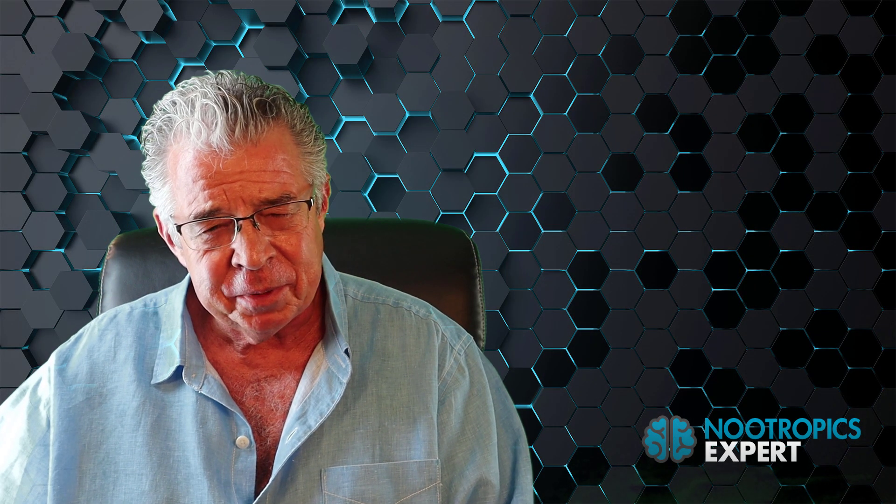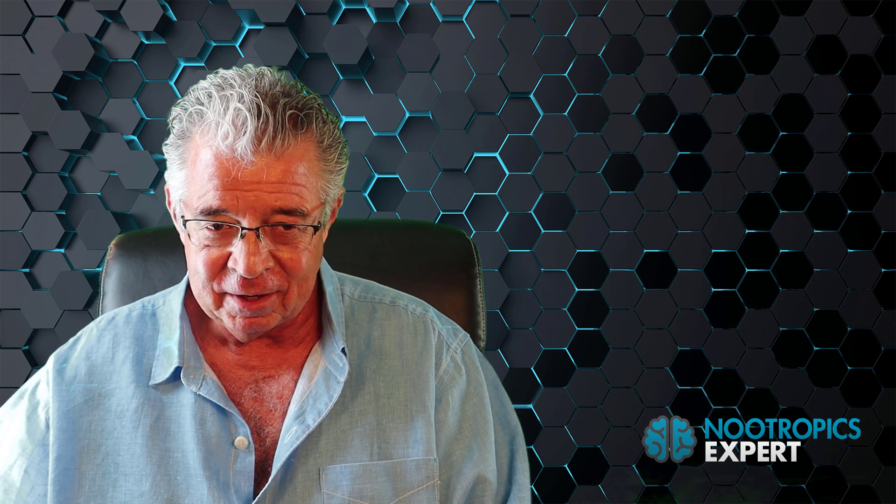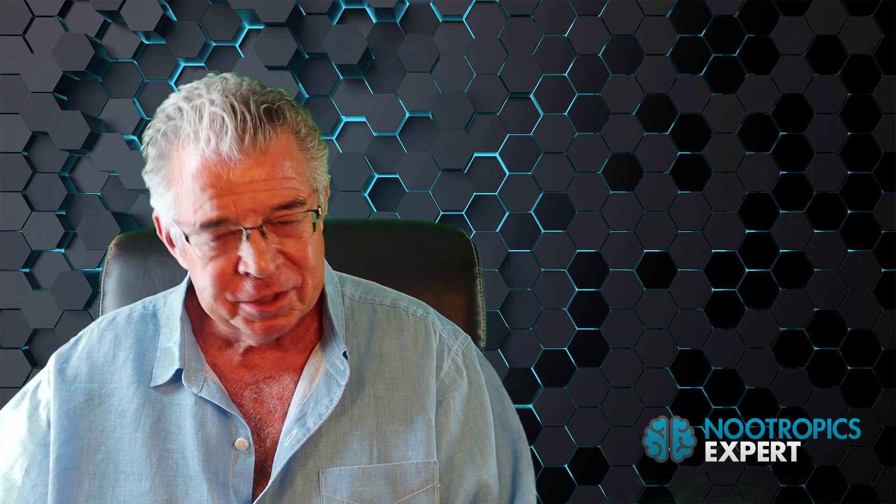I'm David Thoman, author of NootropicsExpert.com. How would you like to double your brain performance?